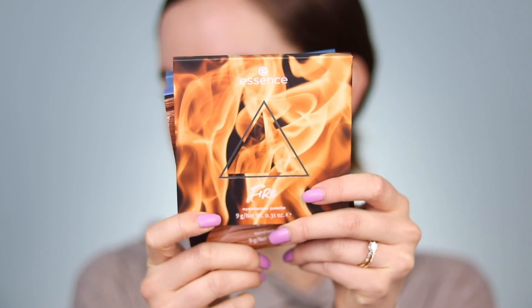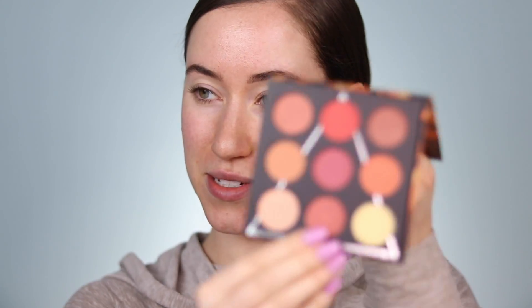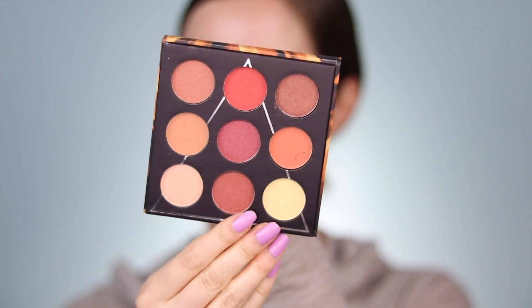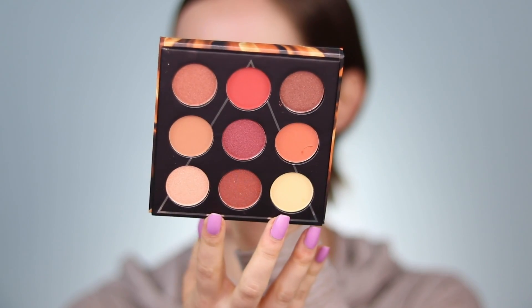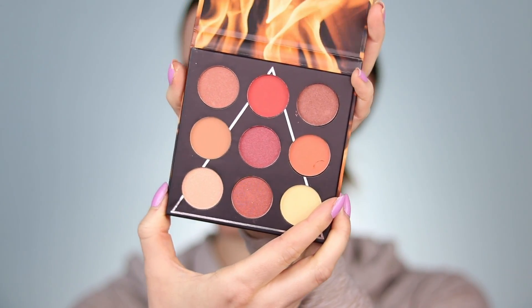So these are the new eyeshadow palettes from Essence — they are all based off of the elements. The first one is called the Fire eyeshadow palette. I just dug my nail into it trying to take the plastic cover off — please ignore that. But here is the inside of the Fire palette. You have a nice mix of mattes and shimmers and they are all warm tones, which is what I would have expected from a palette called Fire.